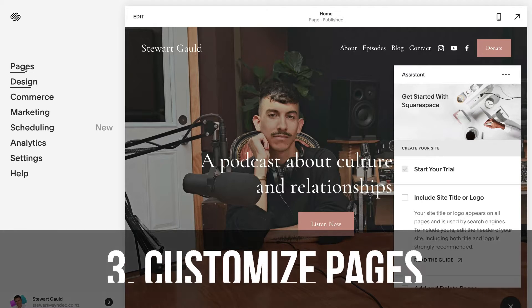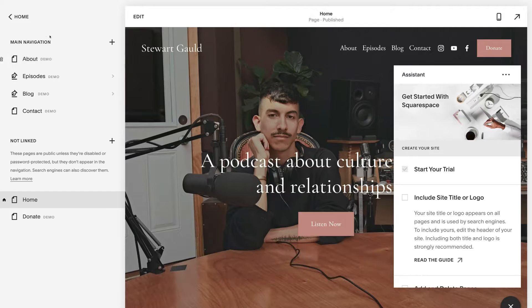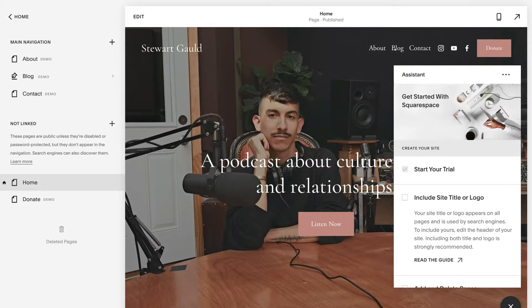First things first, let's start customizing our website pages. Click on pages, and under main navigation you can see the demo pages — the home page is highlighted because it's already selected. These elements appear in your main navigation menu, and you can change any of them or delete them. For example, to get rid of a page like episodes, click the bin icon, click confirm, and it's removed.